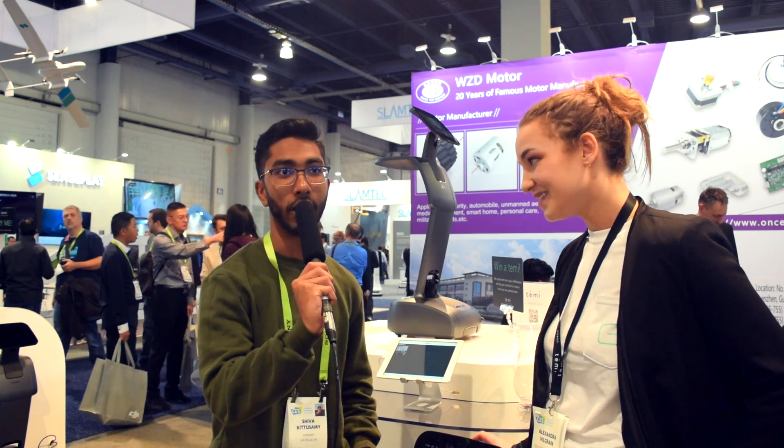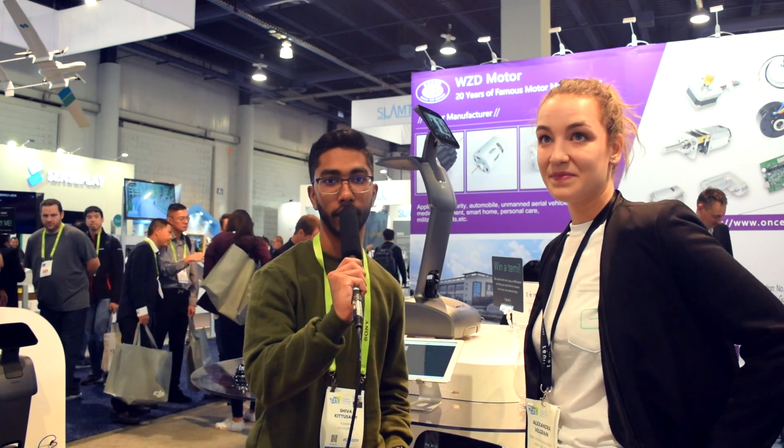Thank you guys so much. This is CES 2019 — stay tuned for more.